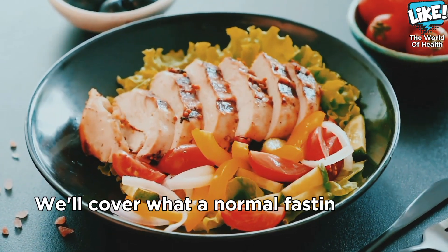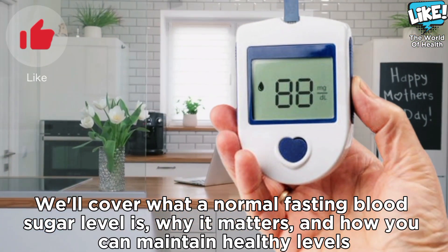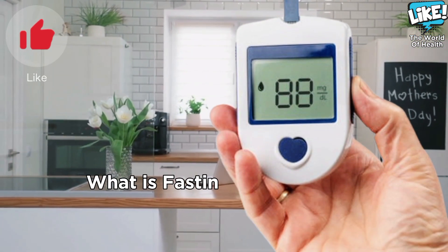We'll cover what a normal fasting blood sugar level is, why it matters, and how you can maintain healthy levels. What is fasting blood sugar?